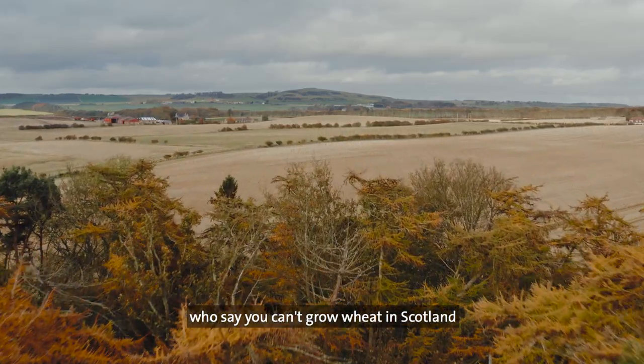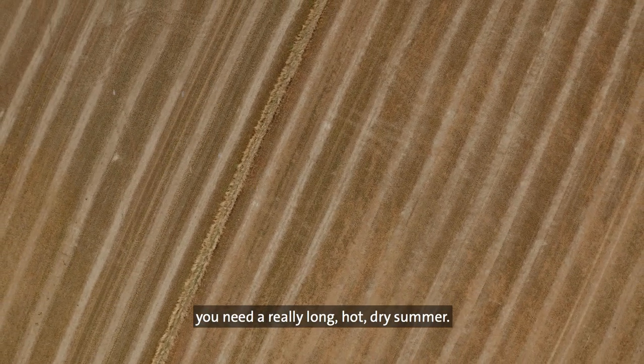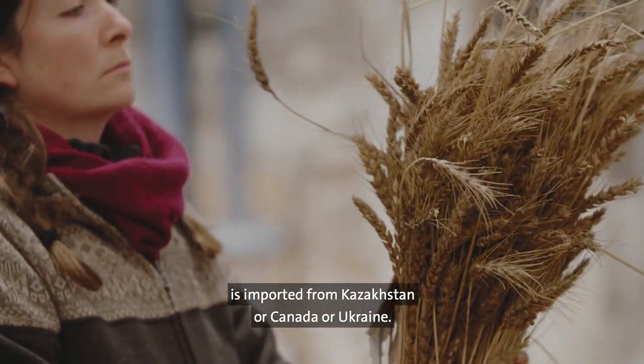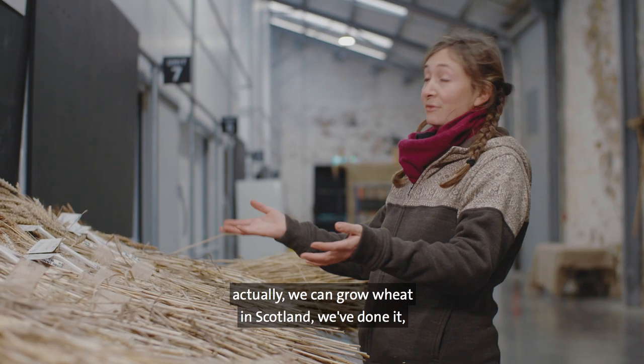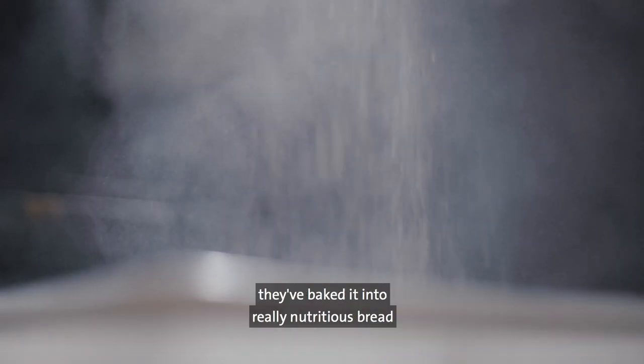There are a lot of people who say you can't grow wheat in Scotland, because traditionally we've always thought you need a really long hot dry summer — and that's why lots of the wheat that we eat in this country is imported from Kazakhstan or Canada or Ukraine. But we're trying to say actually we can grow wheat in Scotland, we've done it, and we've made it into flour, and working with our community partners they've baked it into really nutritious bread for their communities.